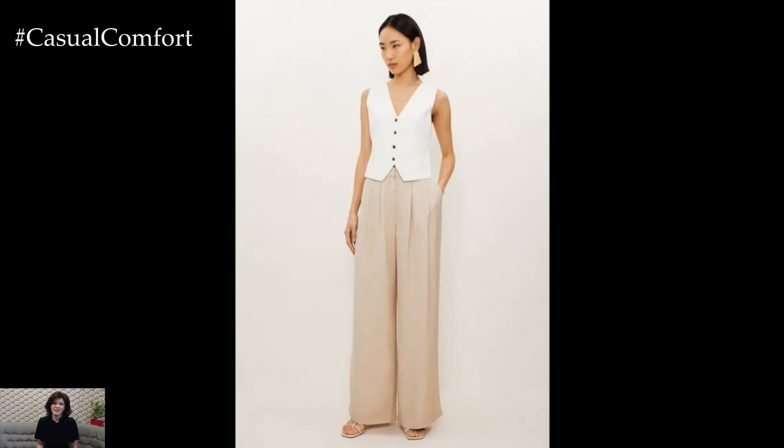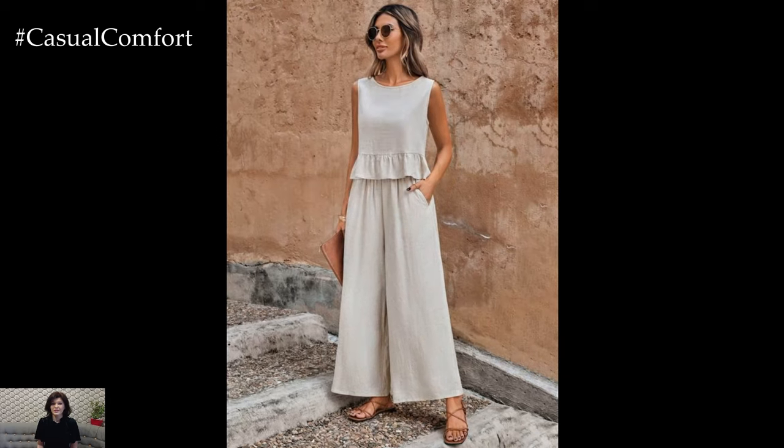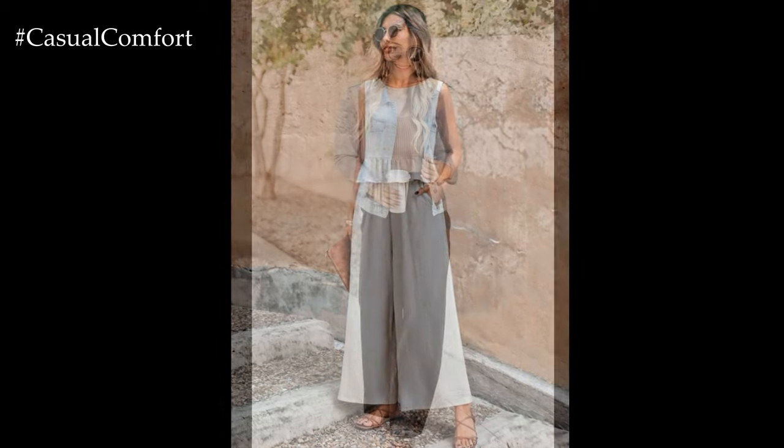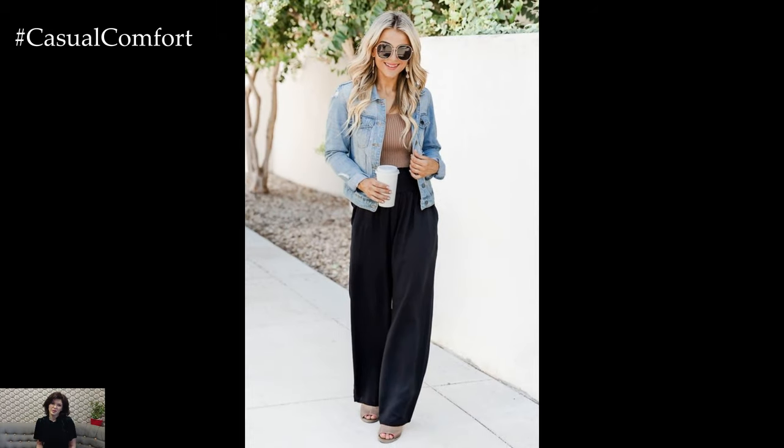One of the standout features of Wide Leg Pants is their incredible comfort. Made from soft, breathable fabrics like cotton, linen, or jersey, these pants are perfect for staying cool during the warmer months. Their loose fit allows for ample airflow, keeping you comfortable throughout the day.